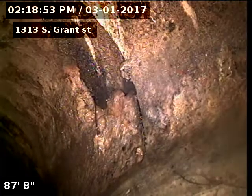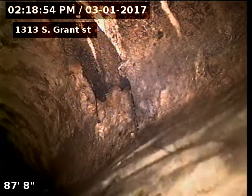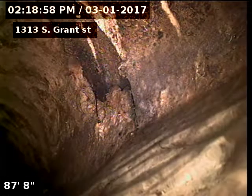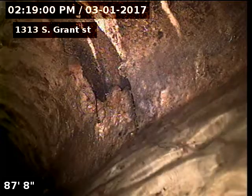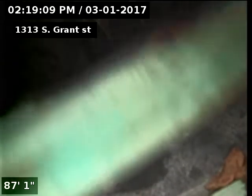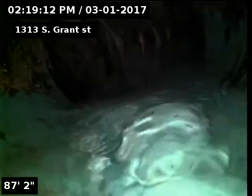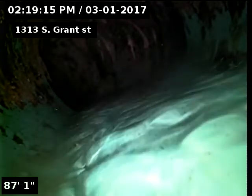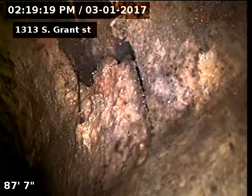Looks like we do have a bit of a little chunk missing out of the tap there. At 87 feet it connects from SDR-35 to the clay piping. Just clay here at the tap.